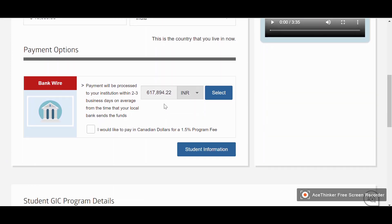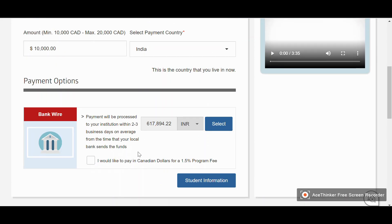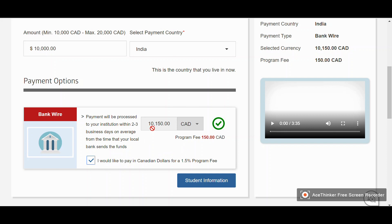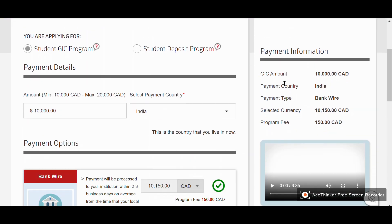Now let me show you how much more you pay if you pay in Indian rupees versus Canadian dollars. Right now, paying in Indian rupees costs six lakh seventeen thousand eight hundred ninety-four point two two Indian rupees. When I click the checkbox to pay in Canadian dollars, the amount changes to ten thousand one hundred and fifty Canadian dollars — the extra one hundred and fifty is the program fee they charge. The selected currency in the summary also changes from Indian rupees to Canadian dollars.